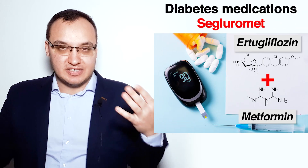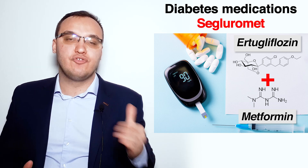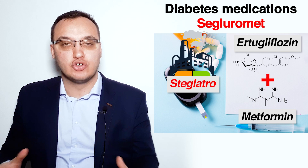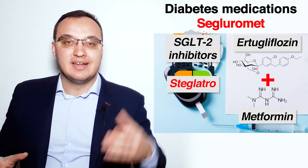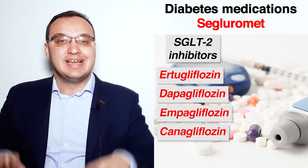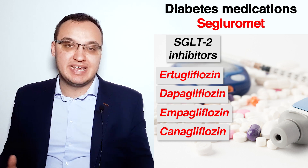This was a presentation about Segluromet, a combination of Ertugliflozin and Metformin. Ertugliflozin alone has the trade name Steglatro and belongs to the family of SGLT2 inhibitors, together with Dapagliflozin, Empagliflozin, and Canagliflozin. Please check the video about SGLT2 inhibitors for more information about how this group of medications works. Thank you very much for listening and take care.